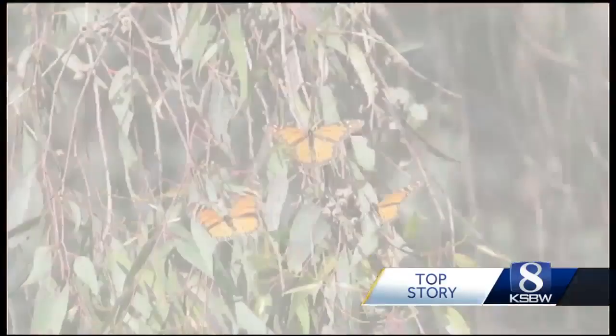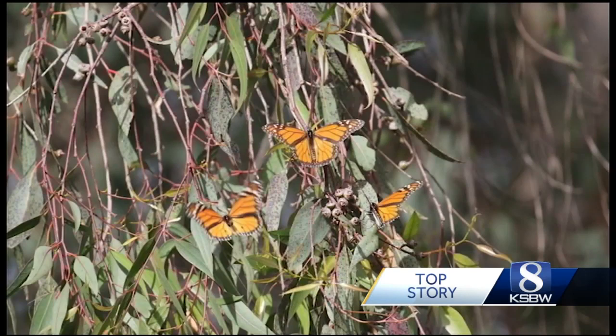Remember, a quick snapshot could preserve the monarch for generations to come. The Western Monarch Mystery Challenge will award weekly prizes to participants who share photos or videos of monarch butterflies away from their wintering habitats.